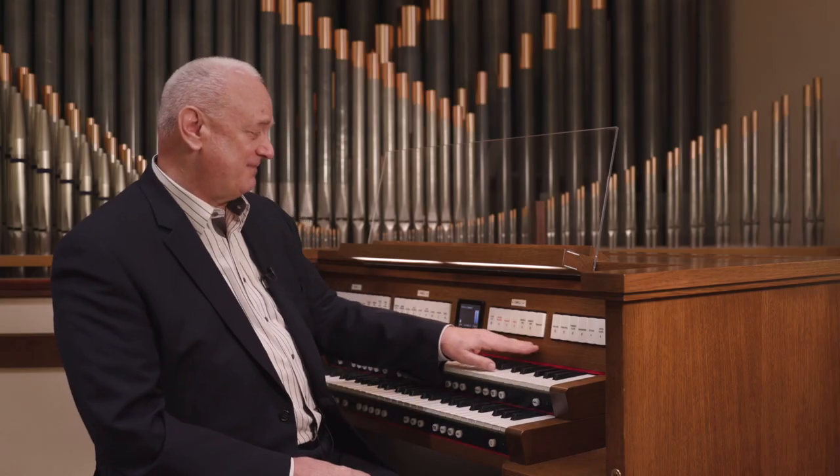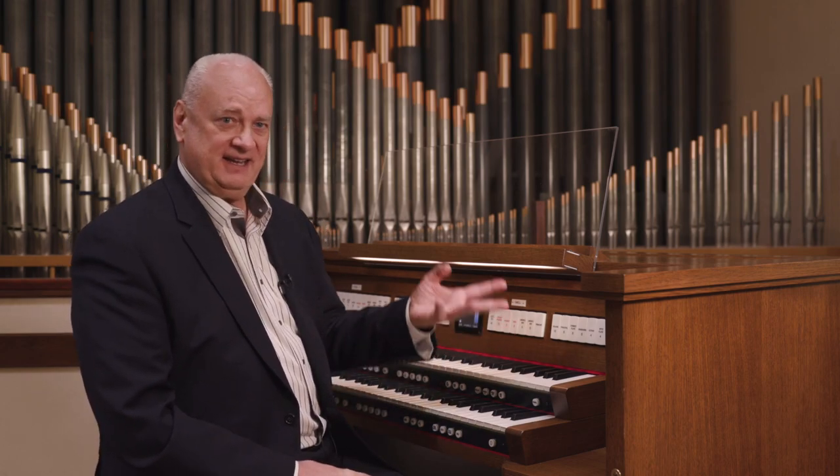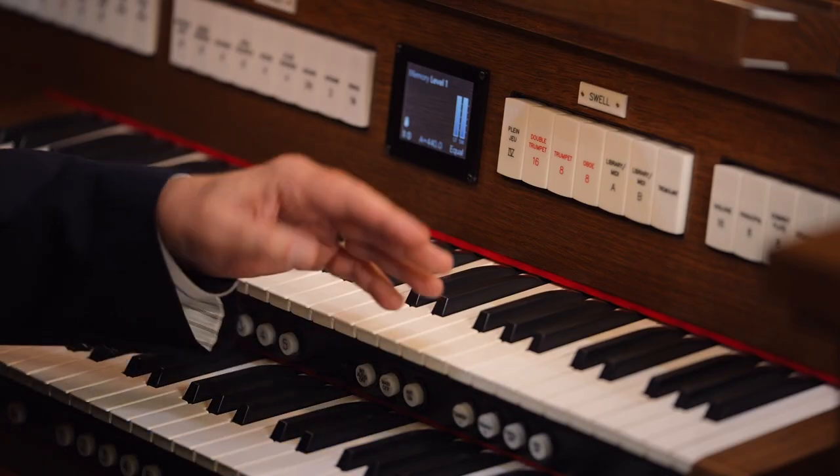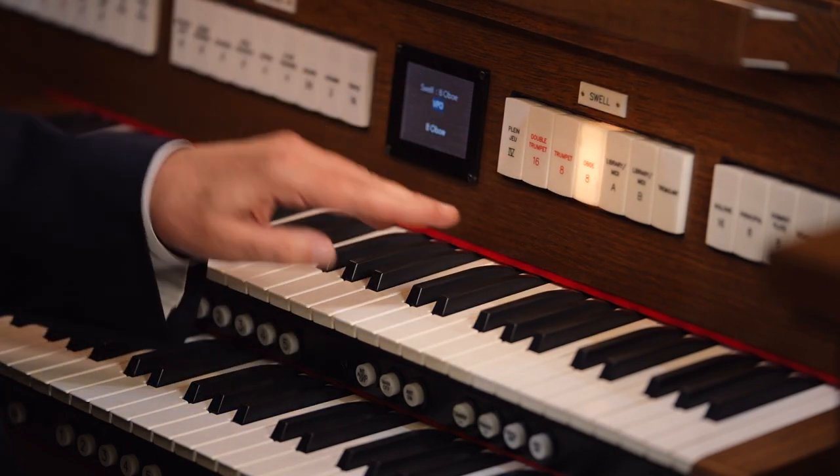Each tab gives the organist a choice of four stops. The tab's engraving is the American stop list. When the organist turns on a tab, the display shows four voice palette choices which can be selected and played immediately.